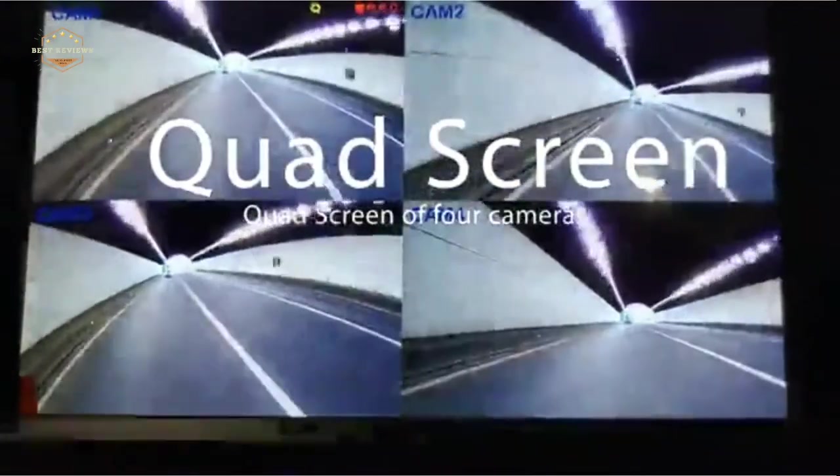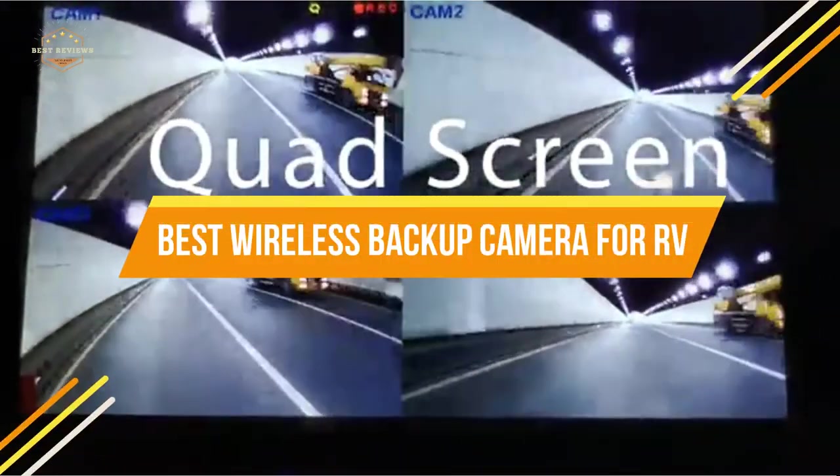In today's video, we will show you the top 5 best wireless backup cameras for RVs. So let's get started.